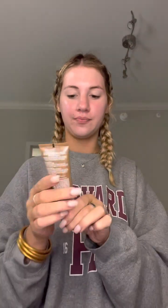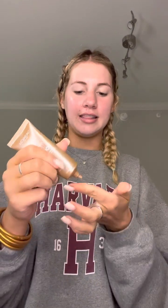Step two: let the primer dry for a second, then apply a glow serum. Today I will be using the L'Oreal Lumi Glow. This pretty much makes your face look like you have a natural glowy finish. You blend this all in.